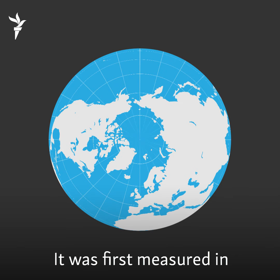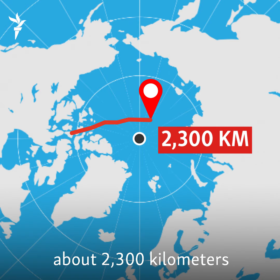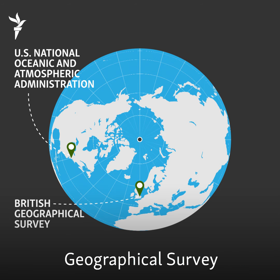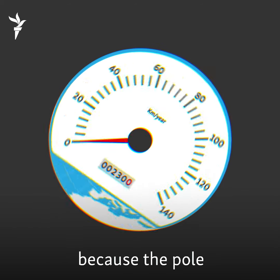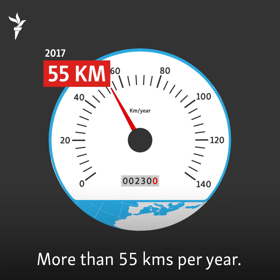It was first measured in the Canadian Arctic in 1831. Since then, it's moved about 2,300 kilometers toward Russian Siberia. The U.S. National Oceanic and Atmospheric Administration and the British Geographical Survey tend to update the location of the magnetic North Pole every five years. But this update came early because the pole is traveling faster — more than 55 kilometers per year.